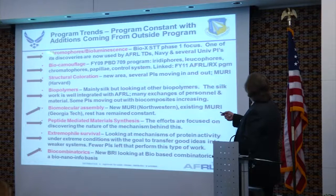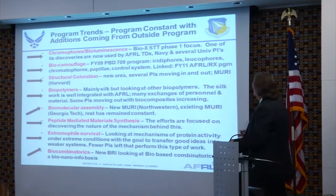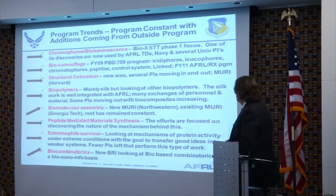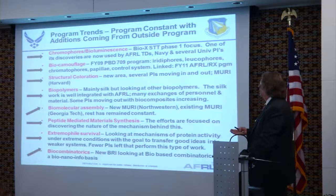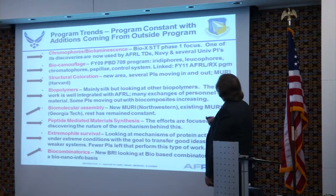Here's the chromophores — tied in with the Bio-XTT, a cross-directorate program between different directorates in AFRL. One of the discoveries was a new GFP with a very high quantum efficiency — in fact the highest ever found. It's now used in AFRL's TDs, their programs, Navy labs, and several university PIs have picked it up. It's so bright that researchers at RH, who previously had to grind up cells to find the reporter, can now make measurements right through the cells — it actually shines up on the petri dish lid.